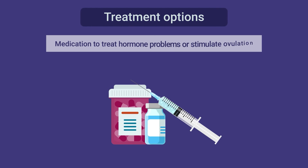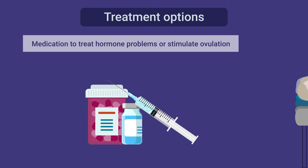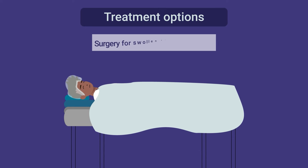If a problem is found during your tests or your partner's tests, treatments can help fix the problem. Treatment options include medication to treat hormone problems or stimulate ovulation, surgery for endometriosis, uterine polyps, or fibroids, and surgery to treat swollen veins in the scrotum.